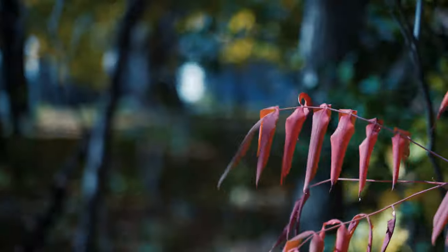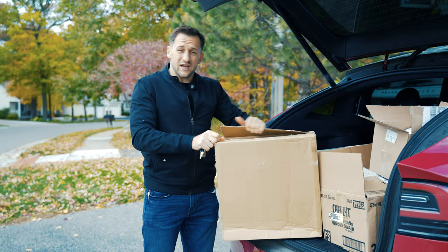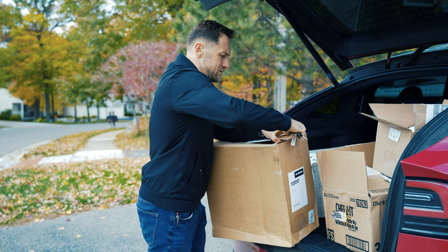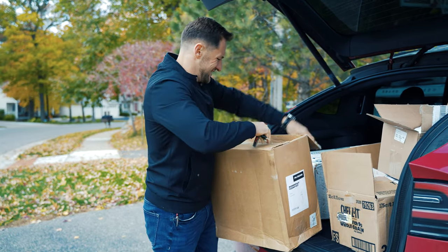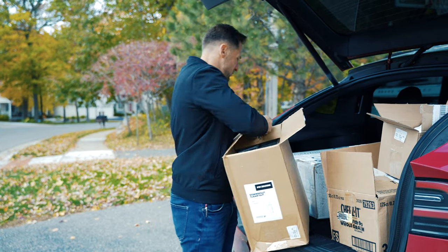One thing about gutters is you have big brands that advertise on TV, high pressure sales techniques, and they will take advantage of you. You will overpay.